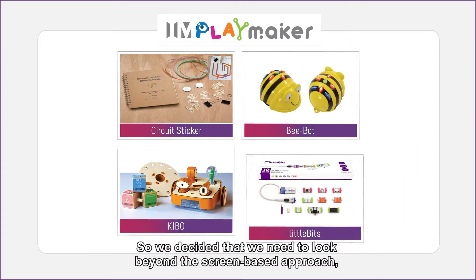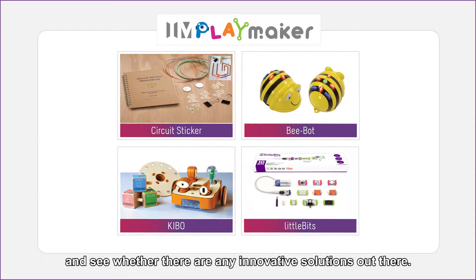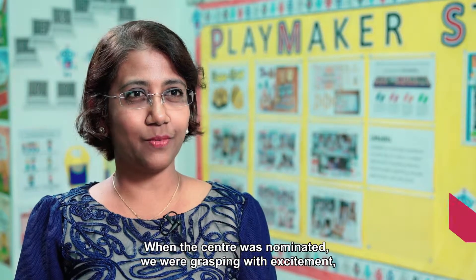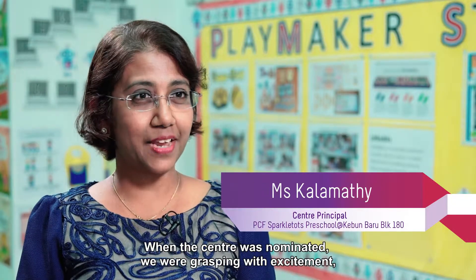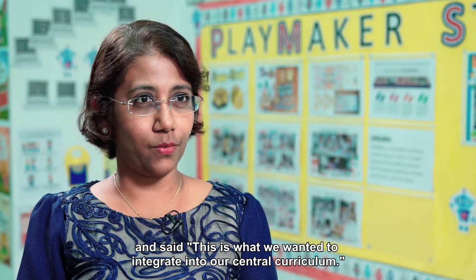So we decided that we need to look beyond the screen-based approach and see whether there are any innovative solutions out there. When the centre was nominated we were grasping with excitement, saying this is what we wanted to integrate into our central curriculum.